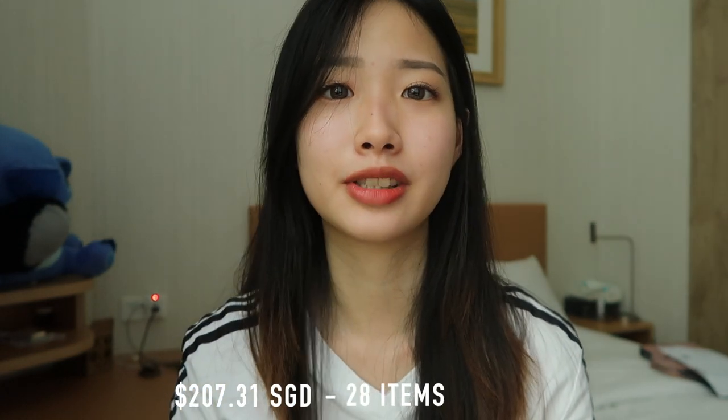That sums up the end of my Taobao haul. I spent a total of about 200 SGD for 28 items, and that excludes shipping fee — add another 30 SGD for that. Overall, I feel this wasn't my best Taobao haul because some items just weren't up to standard. I can only blame myself for not doing enough research, which resulted in some losses.